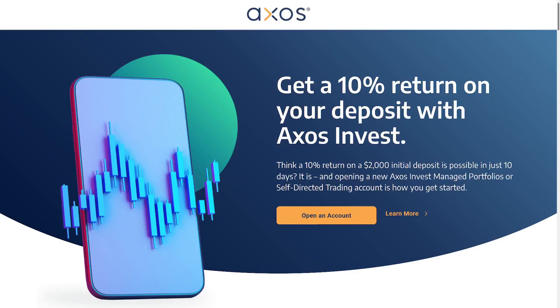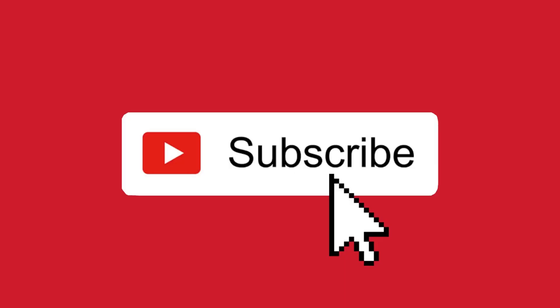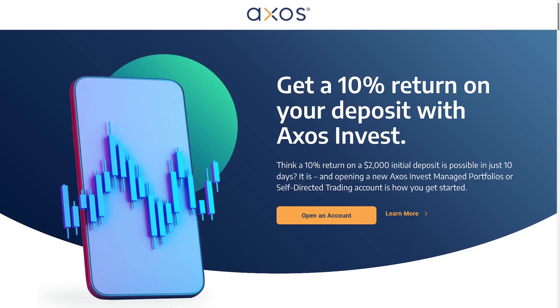Today I found an opportunity to make a fairly easy $300 with two different signups. The first one is a 10% return on a $2,000 deposit at Axos Invest. The second one is a $100 deposit bonus match with a mobile startup company called Plynk, which is also an investment company.